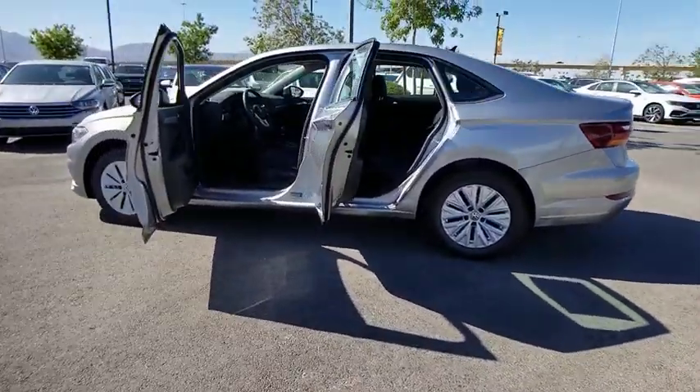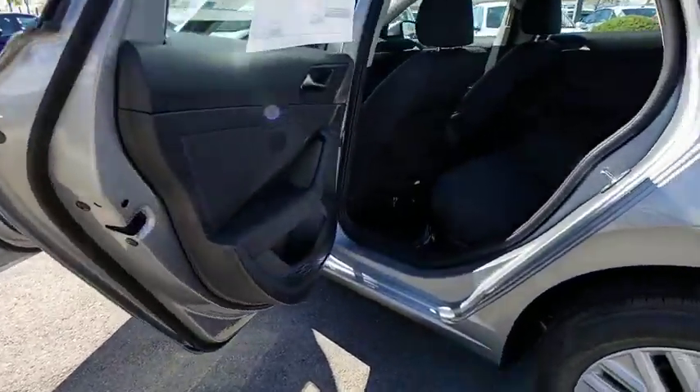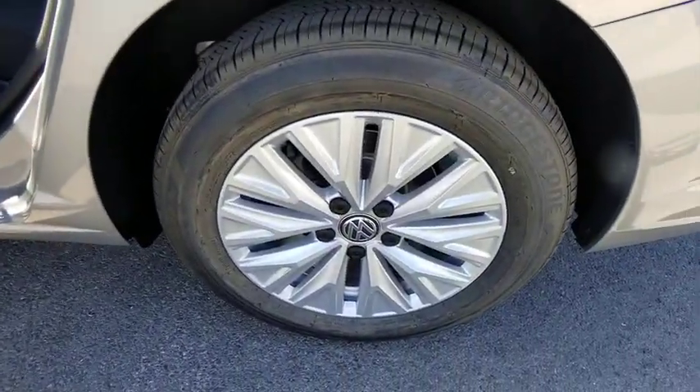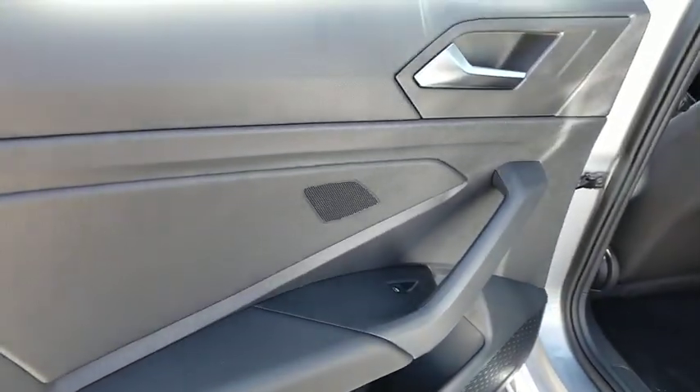Remote keyless entry, brake assist, tachometer, panic alarm, cloth seat trim, tilt steering wheel, driver vanity mirror, front bucket seats, passenger vanity mirror, heated side mirrors, speed control.